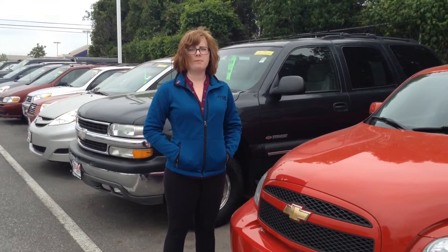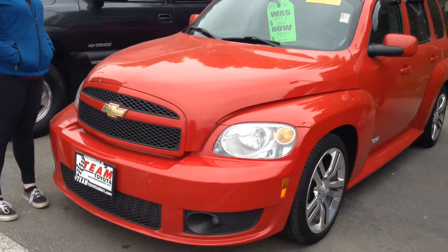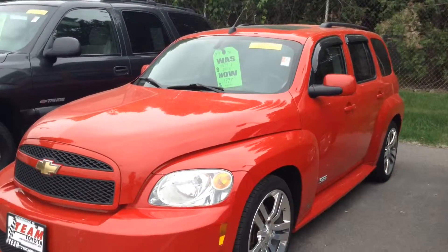Hi, this is Olivia from Team Toyota in Cherville. I'm going to show you this Chevy HHR. It does have just under 128,000 miles on it.